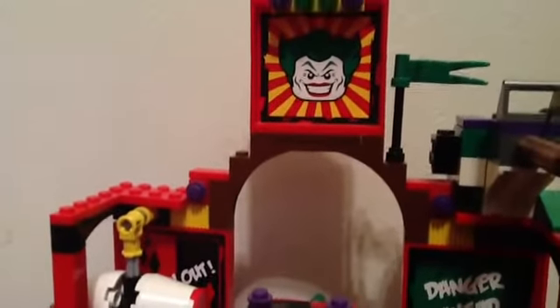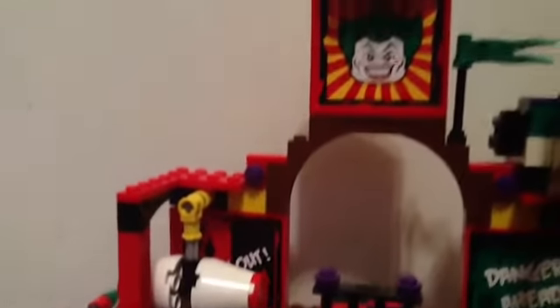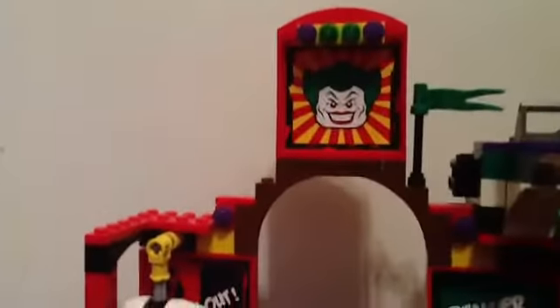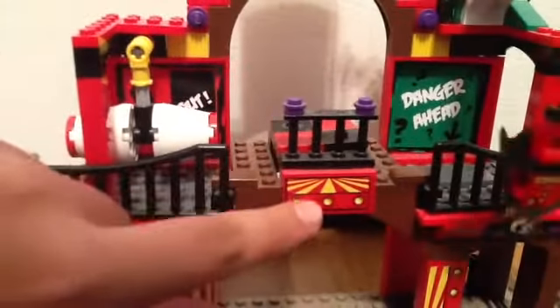At the top there's a really cool sticker of the Joker's face — I really like that. And then there's some more carnival flashing lights. Let me move down here to the middle.